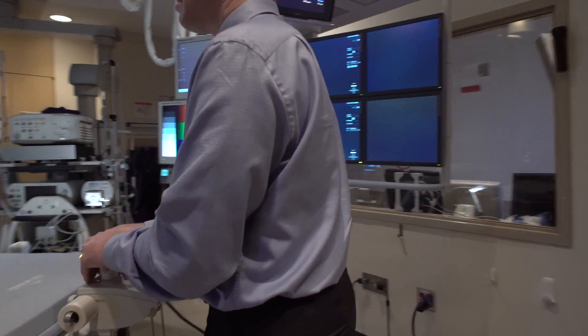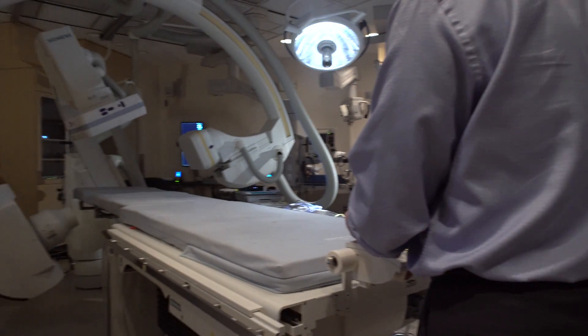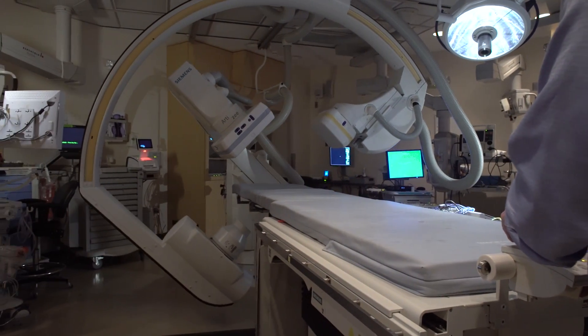An ablation procedure uses small catheters that travel through the veins and arteries to the heart to identify sources of rapid heart rhythm. The ablation is a heating or cautery-type energy that then eliminates the abnormal cardiac tissue creating the fast heartbeat.